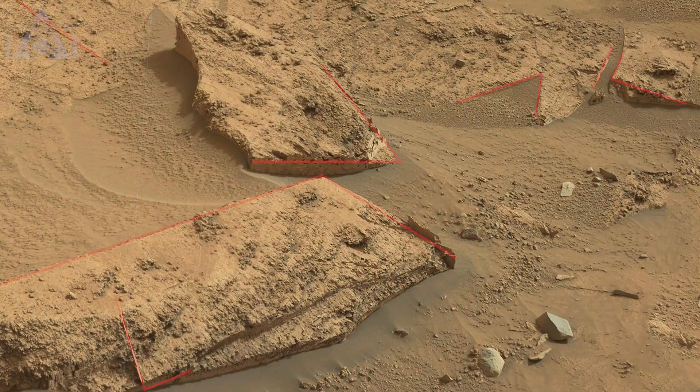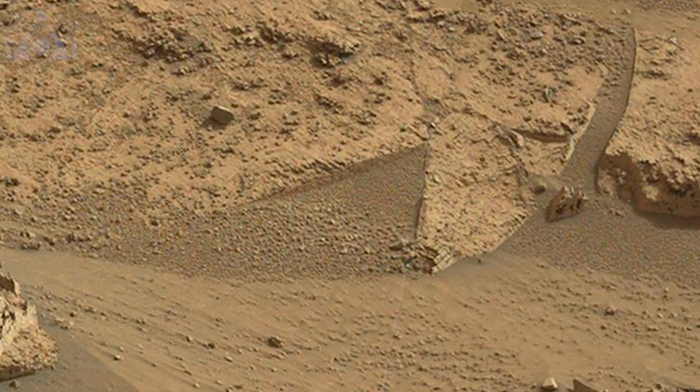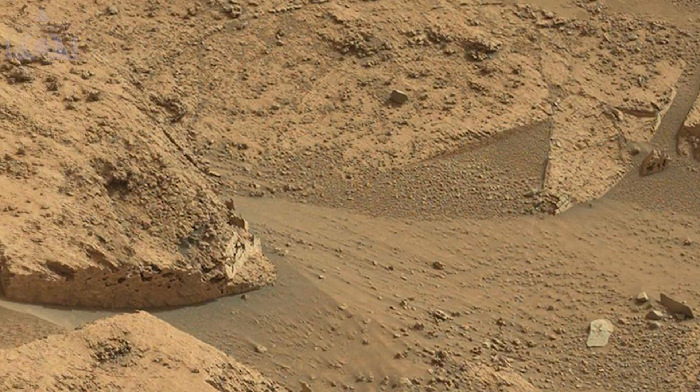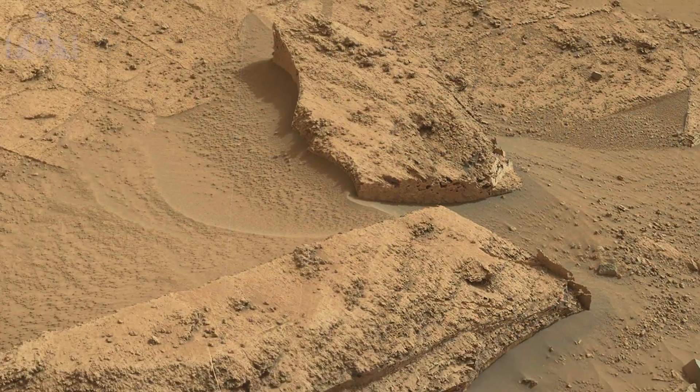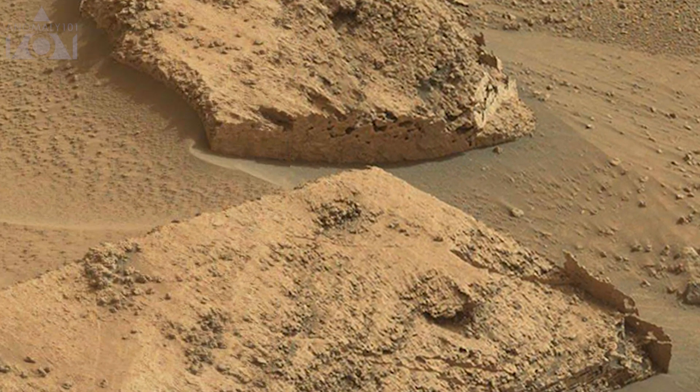Here we have some rather odd straight lines in the rock and right angles, with a triangular shape here. These lines do look interesting — they could be natural, but seem to be a little too neat.